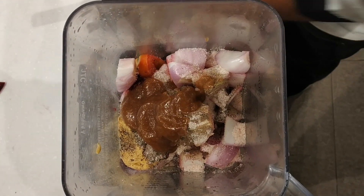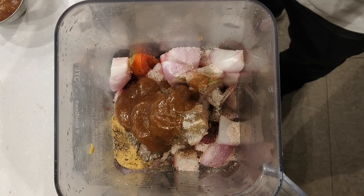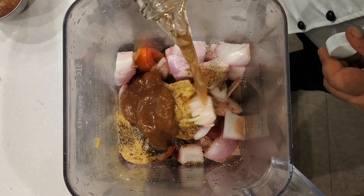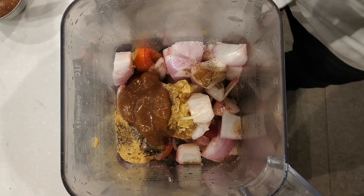Actually, it's 1 tablespoon of mustard — just 1 tablespoon. And 1 tablespoon of apple cider vinegar. That brings it to 100ml total.